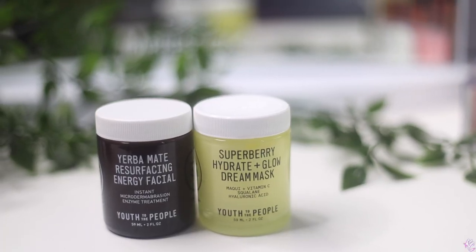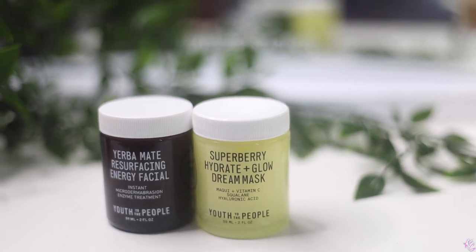I just realized I have two more non-makeup items. I got the Youth to the People Super Berry Hydrate and Glow Dream Mask, and the Resurfacing Energy Facial. I like this one because it's an enzyme treatment — I've had enzyme treatments during my professional facials and I like how it feels, like little Pac-Men just eating the skin. I picked up those masks because they were pretty affordable, so I just wanted to dibble and dabble.